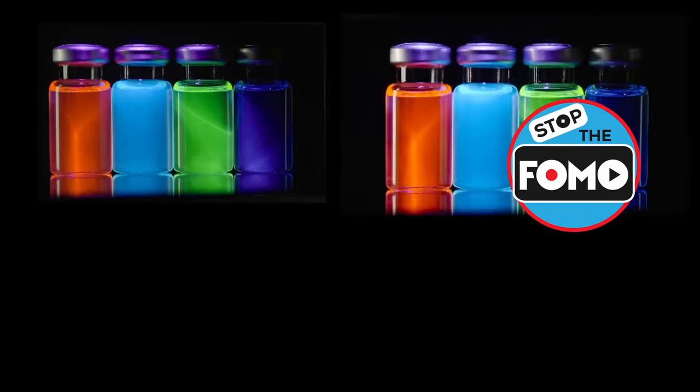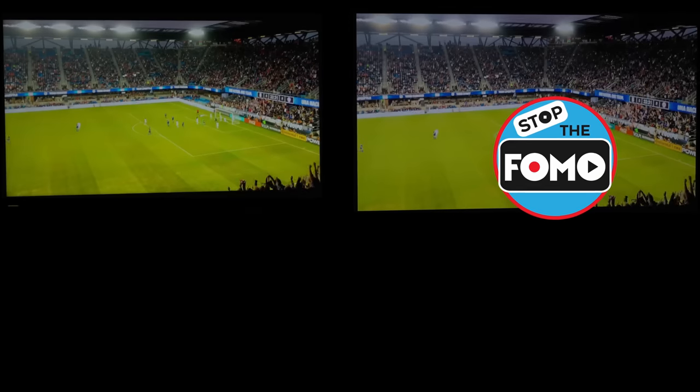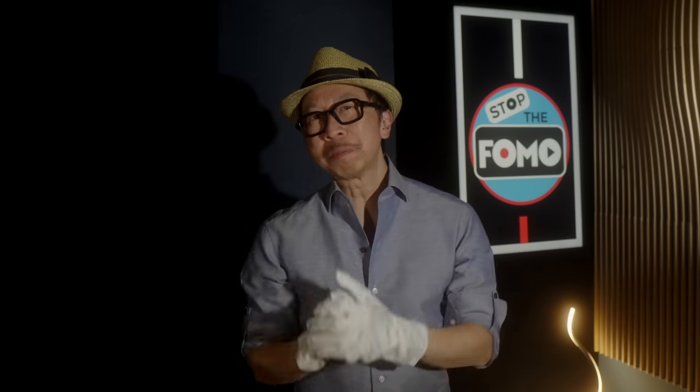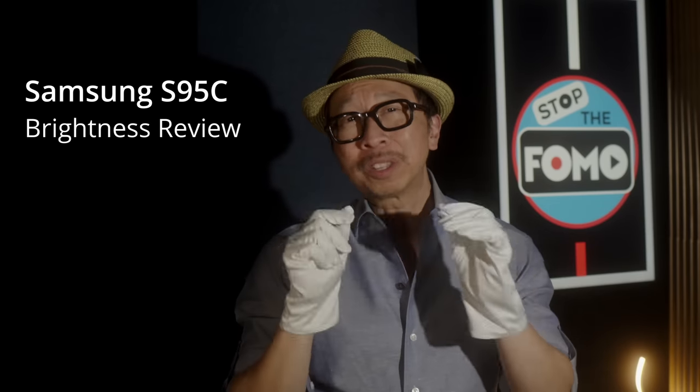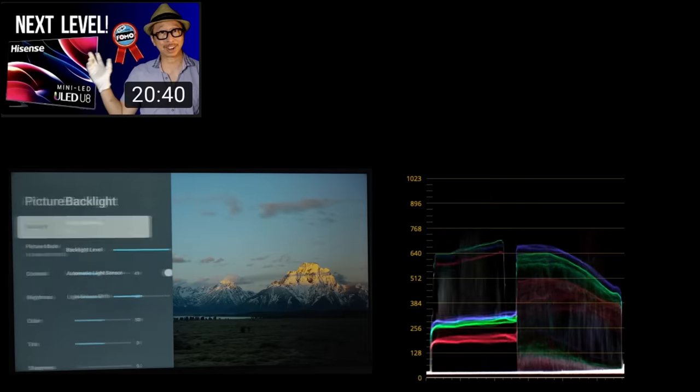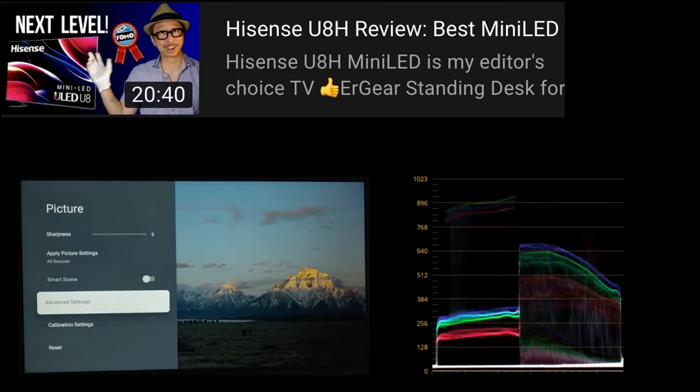I'm going to put them through a battery of tests: 2008 content, sports, and bright HDR movies. Stop the phone mode even if we're missing out on the brightest OLED TV money can buy. We're talking about the Samsung S95C, and today we are going to test it side-by-side against one of the brightest mini LED TVs out there, the Hisense U8H.